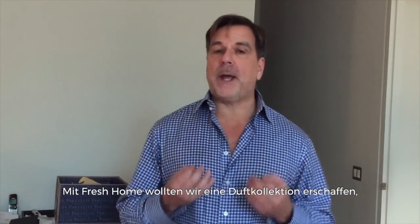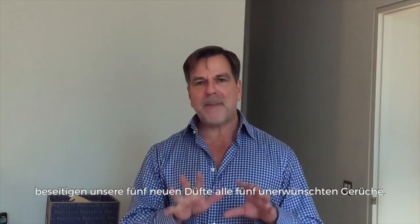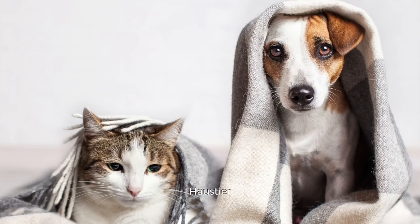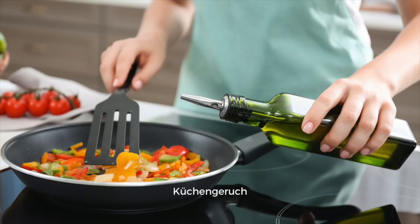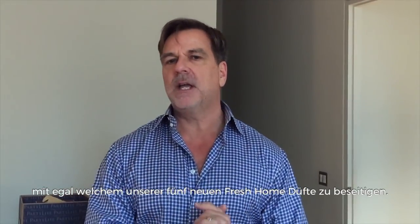We wanted to create a collection that really combated the five odors that invade your home every single day. And unlike our old Fresh Home Collection that was really odor-specific, our new five fragrances combat all five odors no matter which fragrance you pick or which room in the house you want to use them. So what are the five odors that we now combat? Super simple: smoke, mildew, pet, bathroom, and kitchen. You now have the power to combat all five of these odors with any one of the new five fragrances in the Fresh Home Collection.